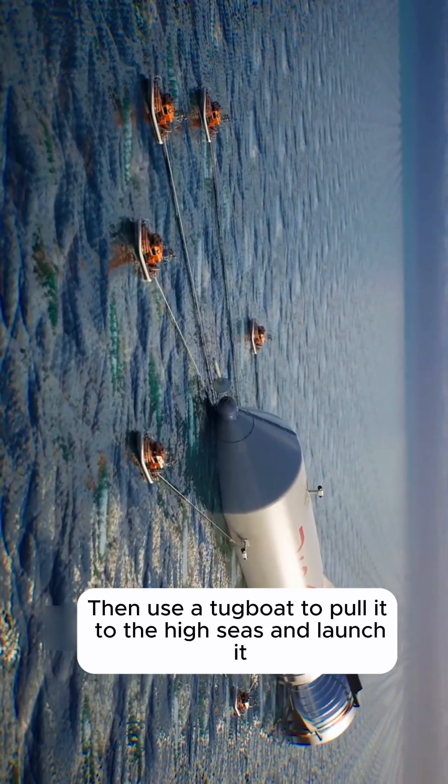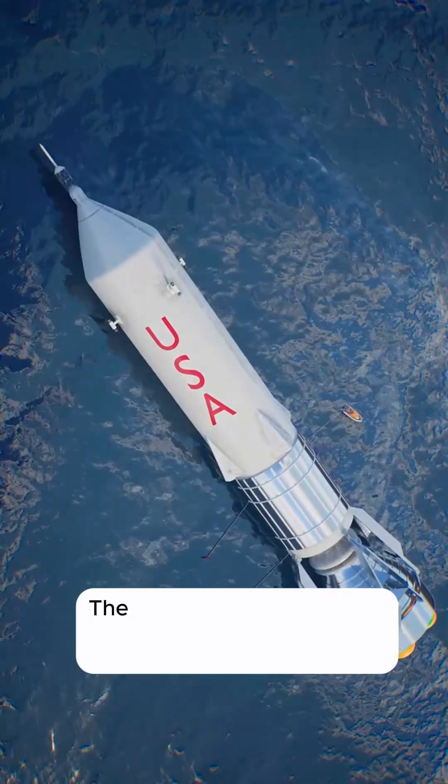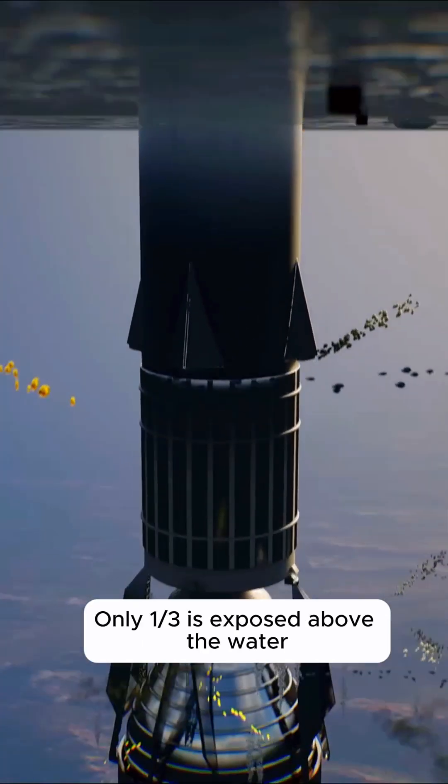A cruise ship comes alongside directly to fill the rocket with fuel using a hose. Then the ballast tank at the bottom of the rocket is filled with water, and the rocket slowly stands upright — with only one-third exposed above the water. Astronauts ride on a motor vehicle next to it, then vertically ascend to the rocket's command module.